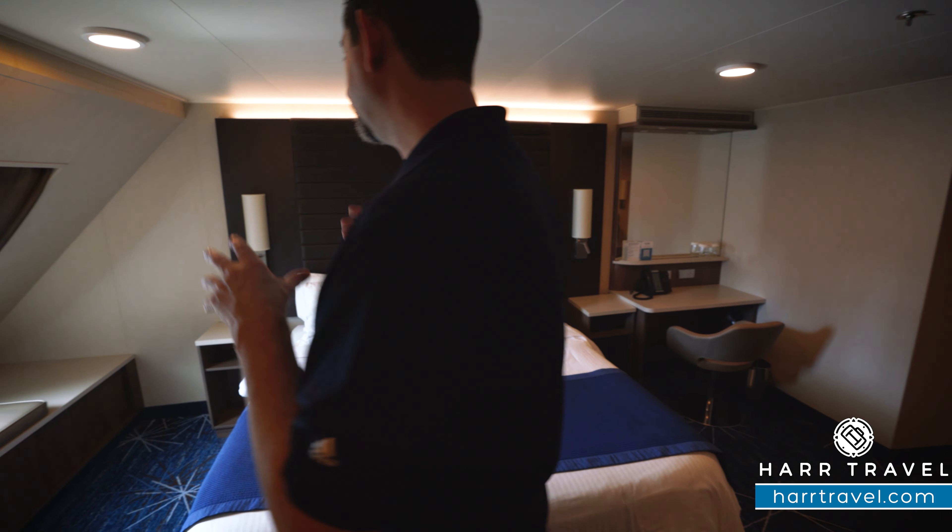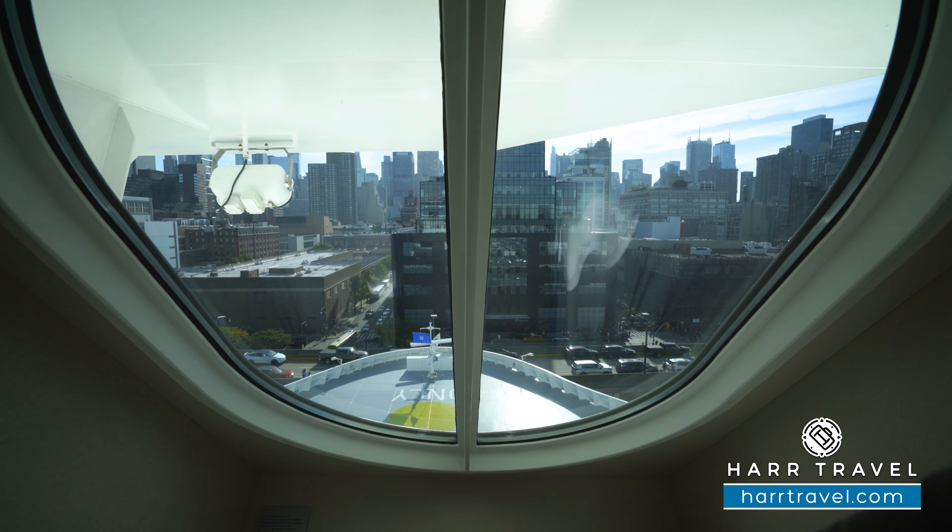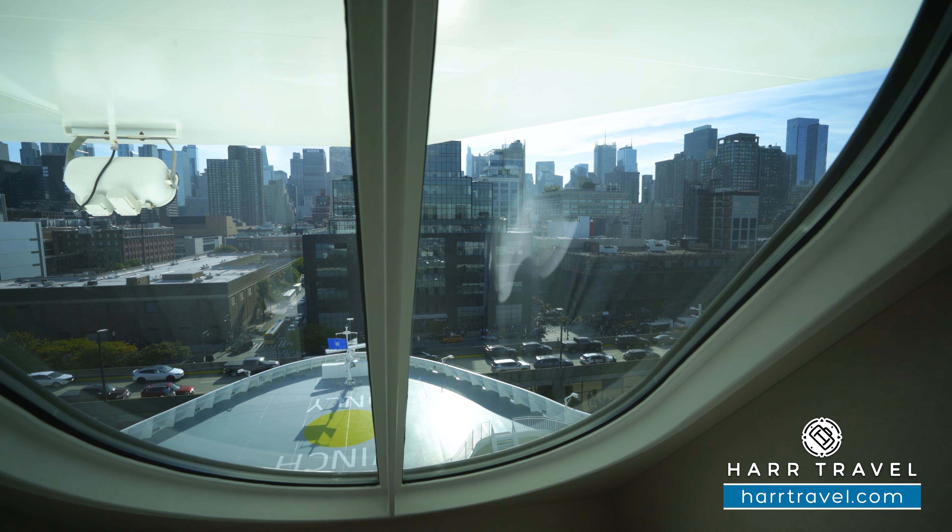This is a forward-facing cabin, so you've got that window that looks directly out the front of the ship. There's a little bench-style seat here and more storage all the way underneath.